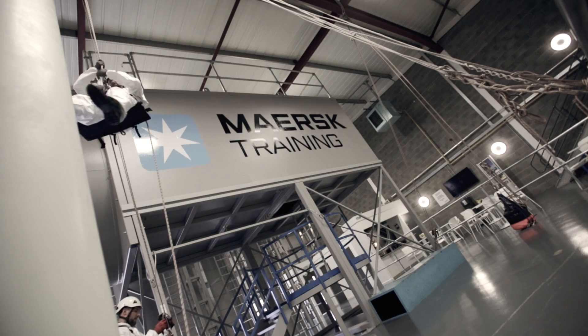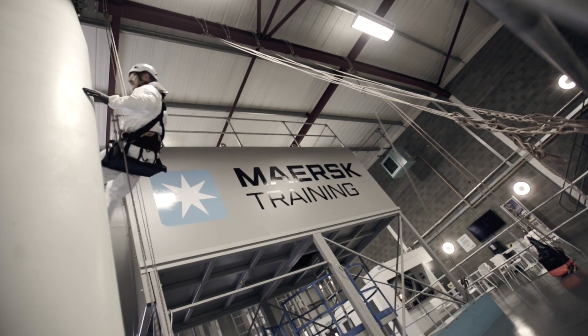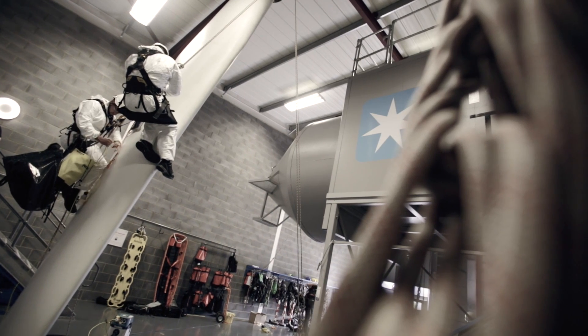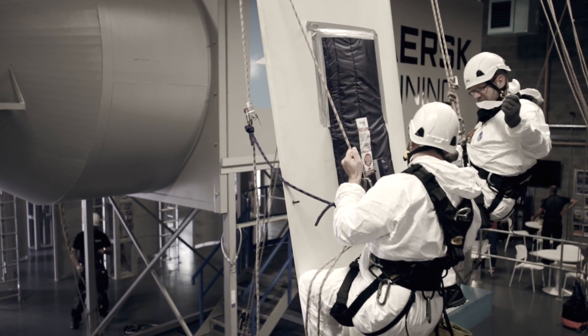Covering aspects such as preparation and planning, rotor blade specific access techniques, and carrying out repair and finishing tasks when suspended from ropes.